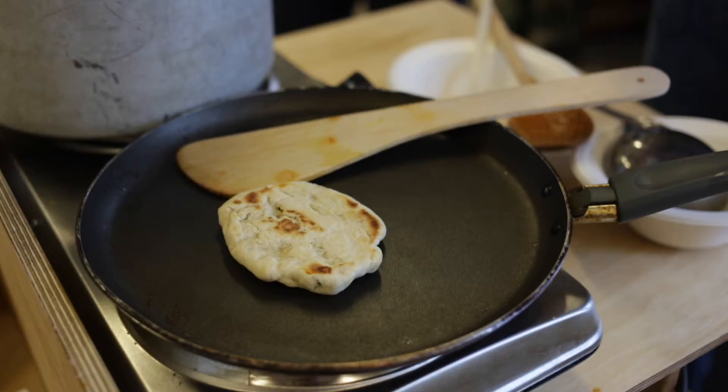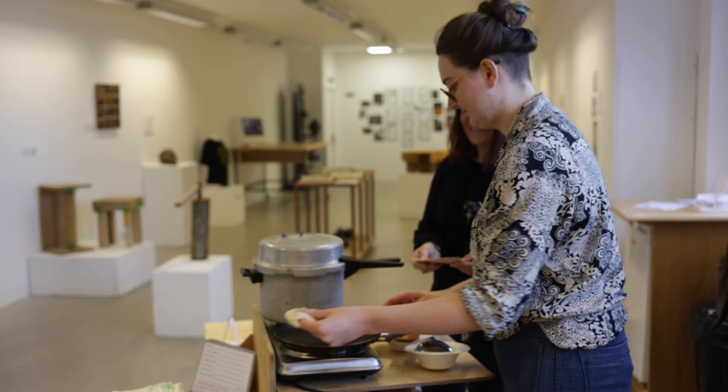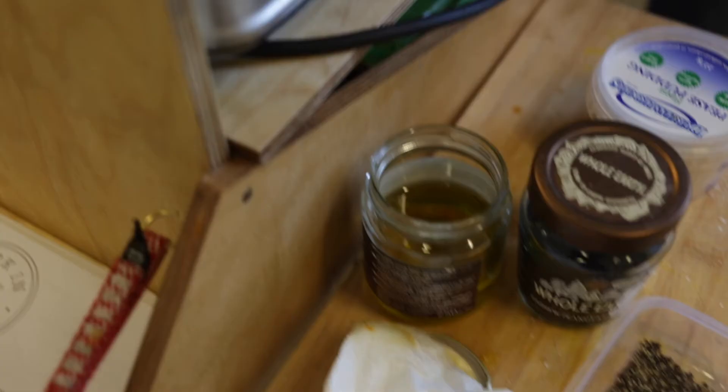Hi, we're here with Fork on the Road at St Margaret's House for the first cooking event for our mobile community kitchen project. We've got the two units and we're cooking a couple of things today to just introduce people to the project, welcome them in and see what other collaborations and interest people are up for.